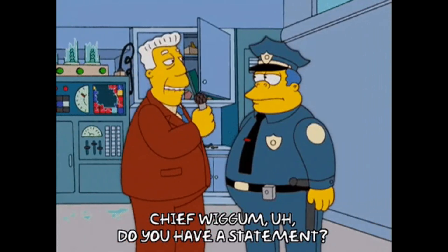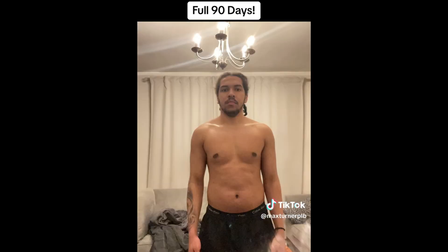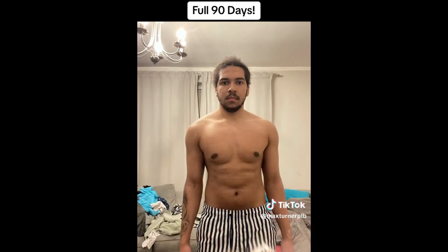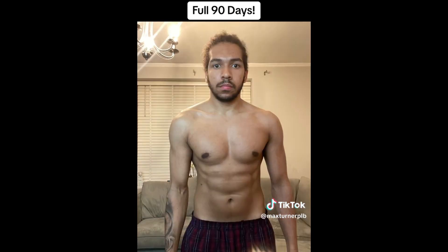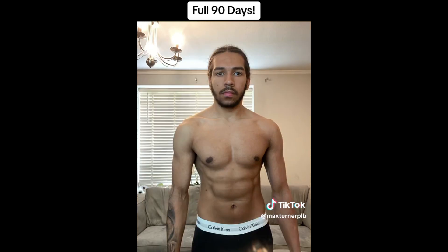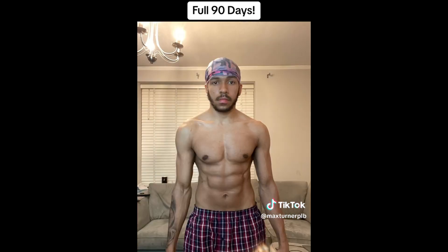A lot of people said I was taking steroids when I did my transformation — no, it was all natural. I built this body naturally in 90 days, which means you can build it as well. Just commit every day, train all of these muscles as much as you can. If you really want it, you will get it.